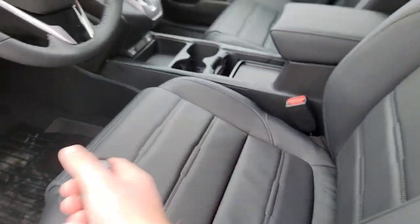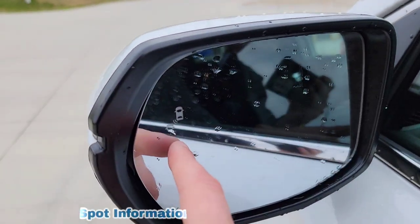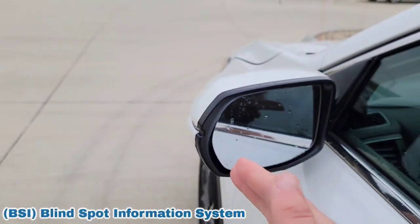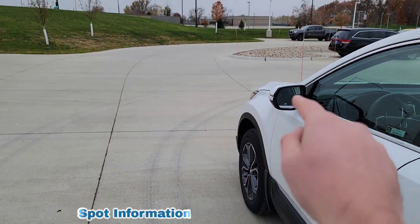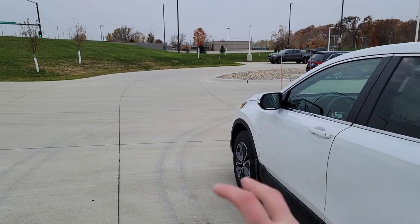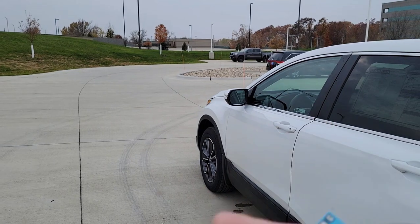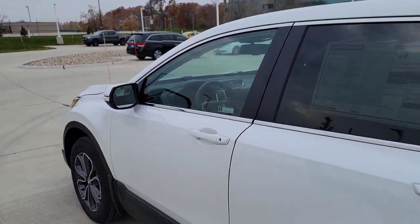Some additional safety to point out: the blind spot information system. As you're driving and there's a car in your blind spot, a light illuminates to let you know. And while someone's in your blind spot with your turn indicator on, it beeps at you to alert you — watch out, someone's over there.